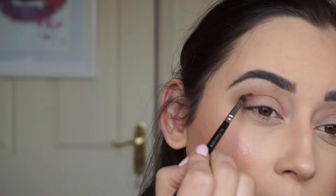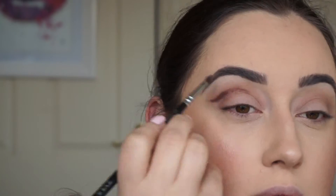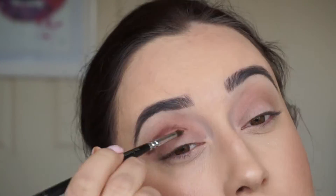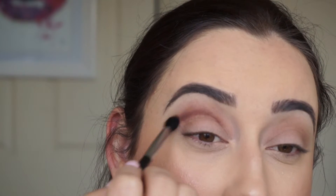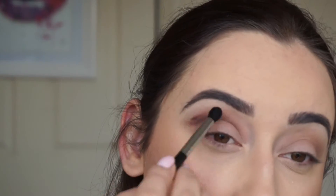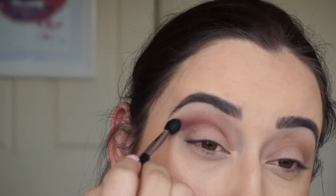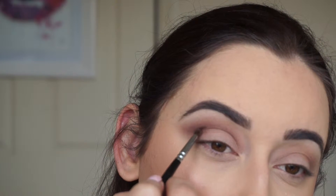I'm going to use the Punk eyeshadow from the Gwen Stefani palette, just on the tip of that brush, and then just place that where I want my cut crease. Then I'm going to take a medium, quite dense blending brush and blend that out. I'll go back with my small brush and the eyeshadow just to intensify that line.